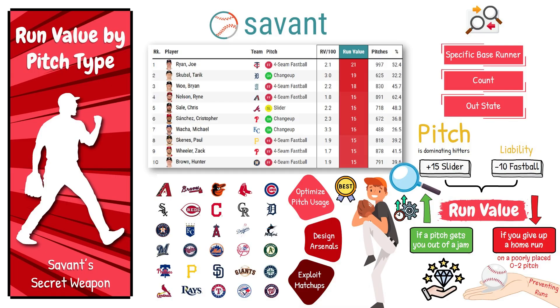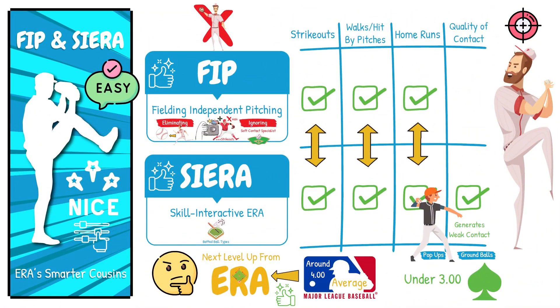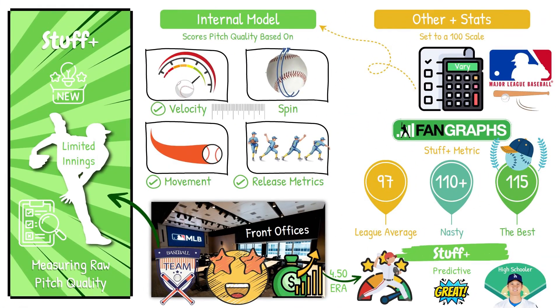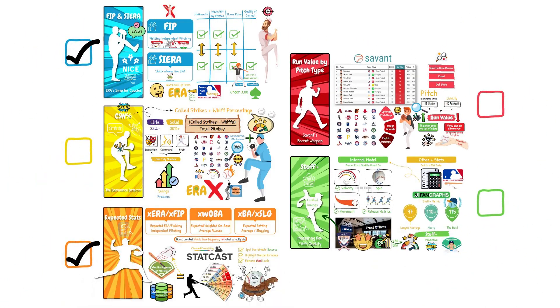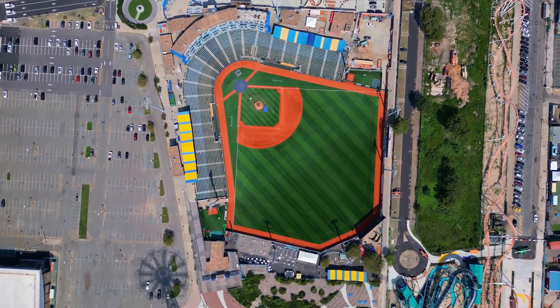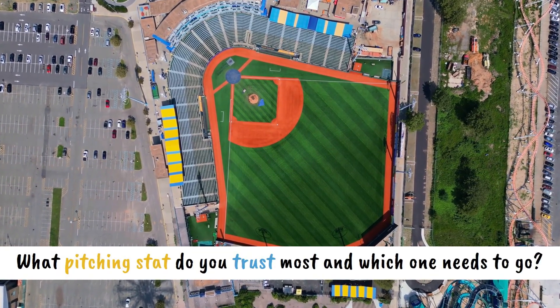Alright, here are the stats that actually matter for pitchers. FIP and SIERA — performance the pitcher can actually control. CSW percentage — how often are you fooling hitters? Expected stats like expected ERA and expected wOBA strip luck out of the equation. Stuff Plus shows how nasty each pitcher's arsenal is. And run value from Baseball Savant shows how effective each individual pitch is. If a pitcher rates well in three or more of these, he's legit. If he checks all five, that's your ace. Check out our other videos on FIP, pitch design, and why fastballs are being used less than ever. Drop a comment — which pitching stat do you trust most, and which one needs to go? Thanks for watching, and I'll see you next time on Simple Sabermetrics.